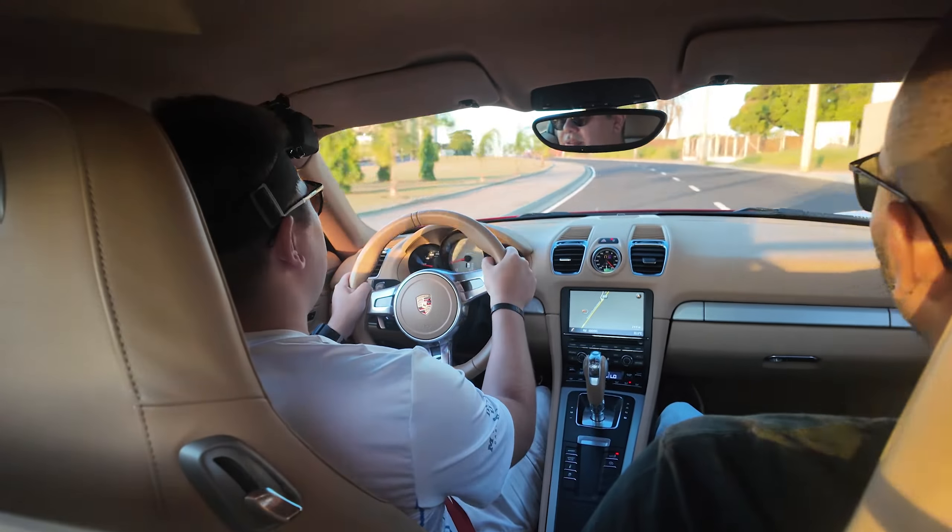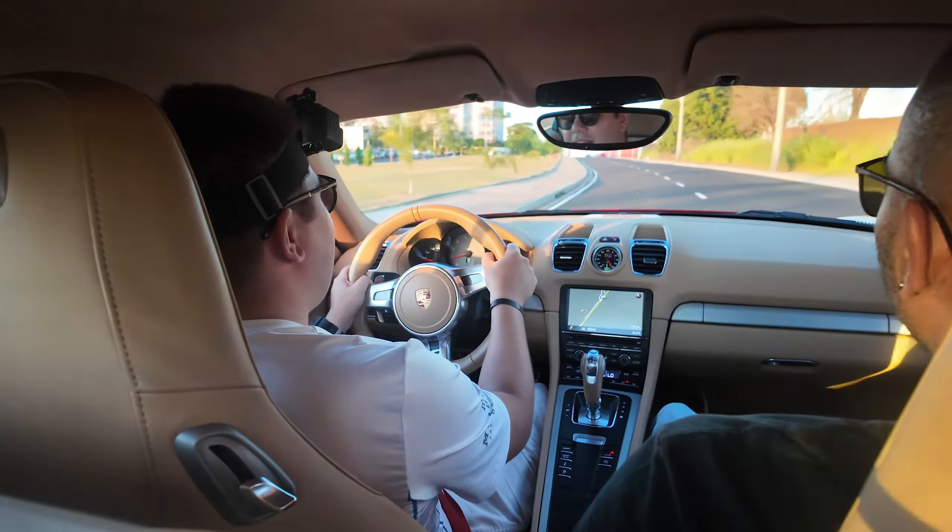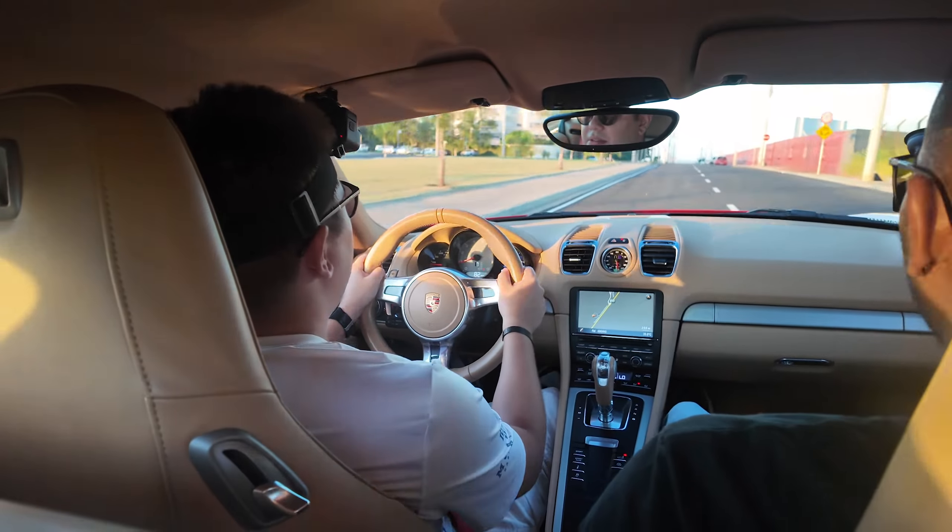The steering is very direct. The suspension in normal mode is comfortable, right? Man, it's incredibly usable. Very usable.